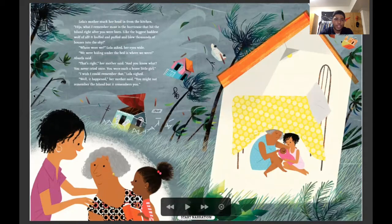Lola's mother stuck her head in from the kitchen. Hija, what I remember most is the hurricane that hit the island right after you were born. Like the biggest, baddest wolf of all — it huffed and puffed and blew thousands of houses into the sky. Where were we? Lola asked, her eyes wide. We were hiding under the bed, Abuela said. That's right, her mother said — and you know what, you never cried once. You were such a brave little girl. I wish I could remember that, Lola sighed. Well, it happened, her mother said. You might not remember the island, but it remembers you.